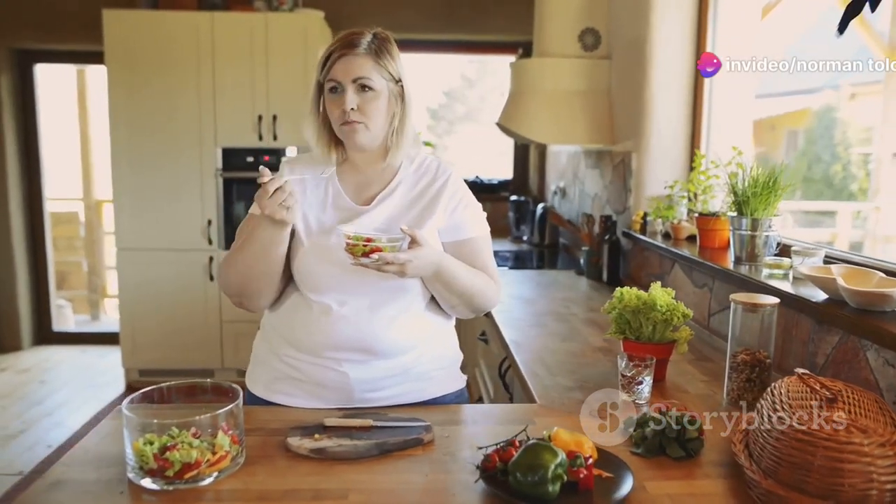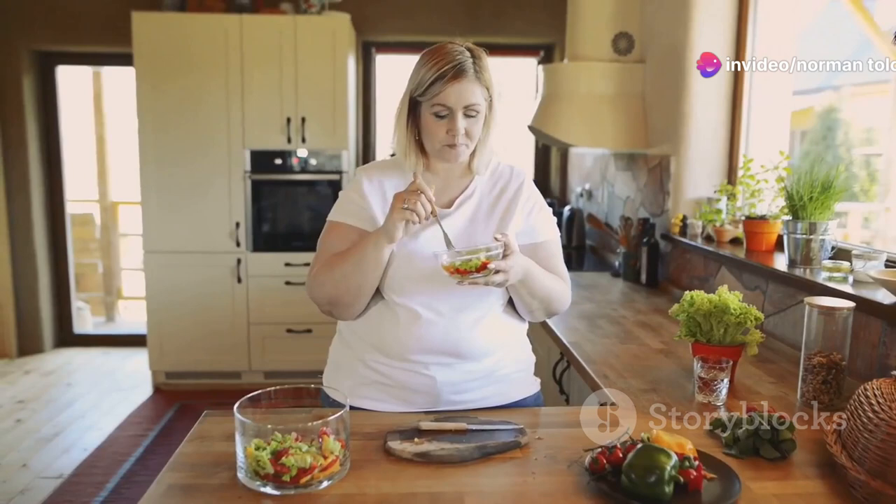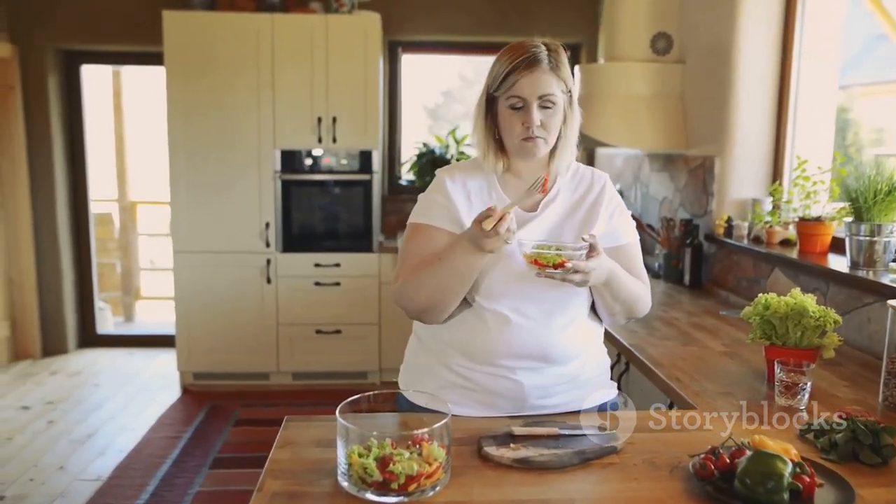Eat slowly and savor each bite. It takes about 20 minutes for your brain to recognize that you're full, so slowing down can prevent overeating.